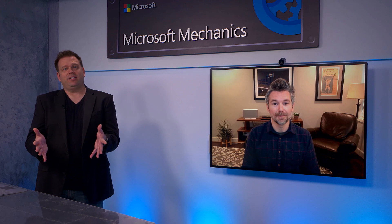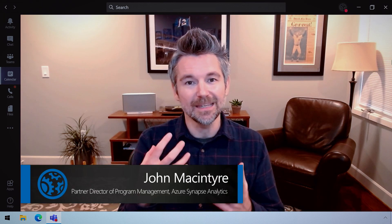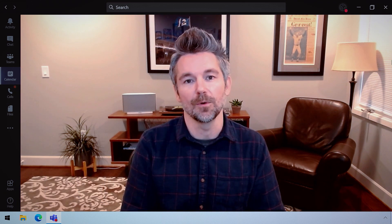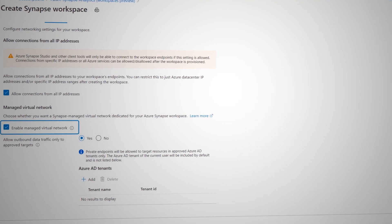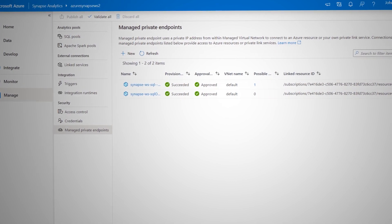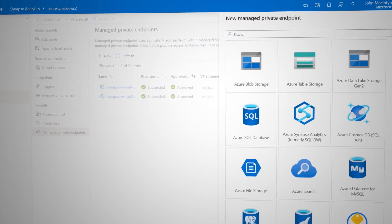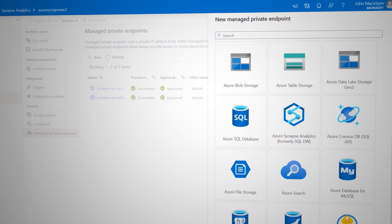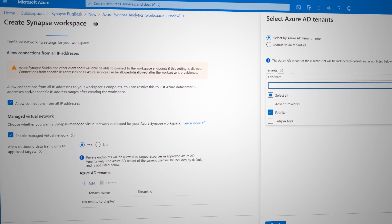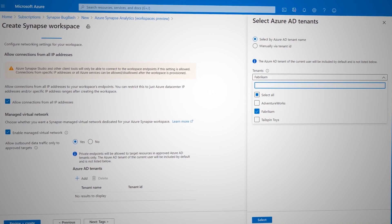Those capabilities will make data analysts and data scientists really happy, but what have you added for data admins? One of the biggest things we've done is to make it easier for you to connect to your data and storage securely through managed private endpoints. As you provision your Azure Synapse workspace, you can simply enable the Managed Virtual Network option, and we automatically handle all the configuration of virtual network and private endpoints so that you can immediately start running SQL scripts or use notebooks to analyze your data. You can also enable exfiltration protection for your workspace, ensuring all outbound traffic goes through private endpoints and only to selected resources approved in your Azure AD tenant.